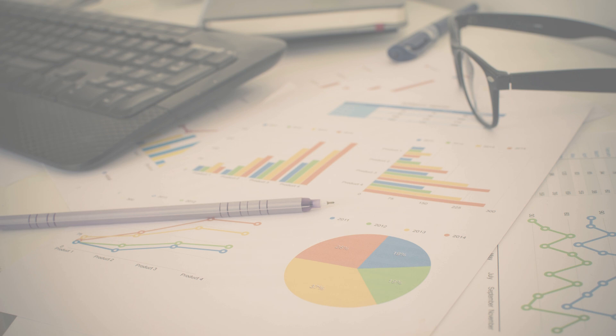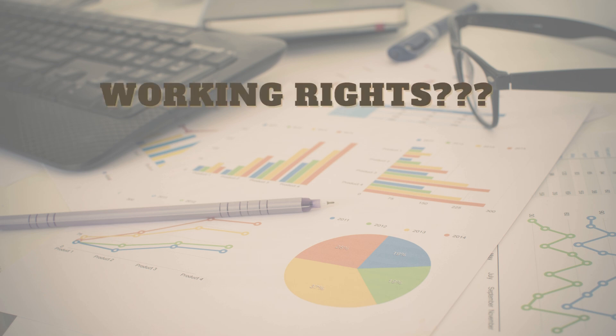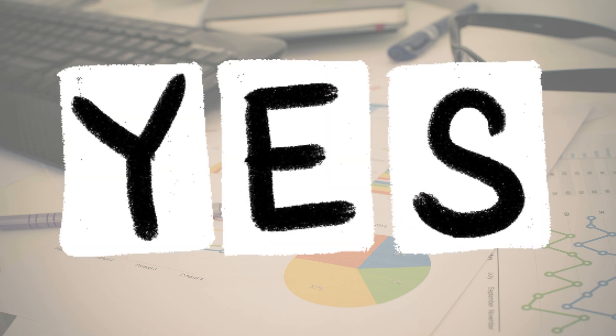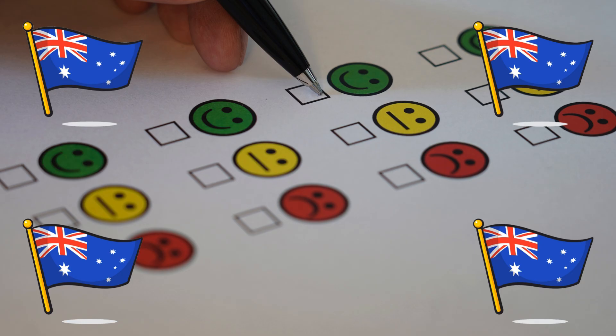This technique can be applied not only on Seek, but also on Indeed, LinkedIn, or any other job board. However, there is one potential challenge you may encounter: the question of whether you have working rights in Australia. To simplify the answer, the response is a resounding yes — you do have working rights in Australia, as long as you have someone willing to sponsor you for a position. Once you have a sponsor, you become eligible for a visa sponsorship. I would greatly appreciate your feedback on whether this information has been helpful to you in your journey to Australia.